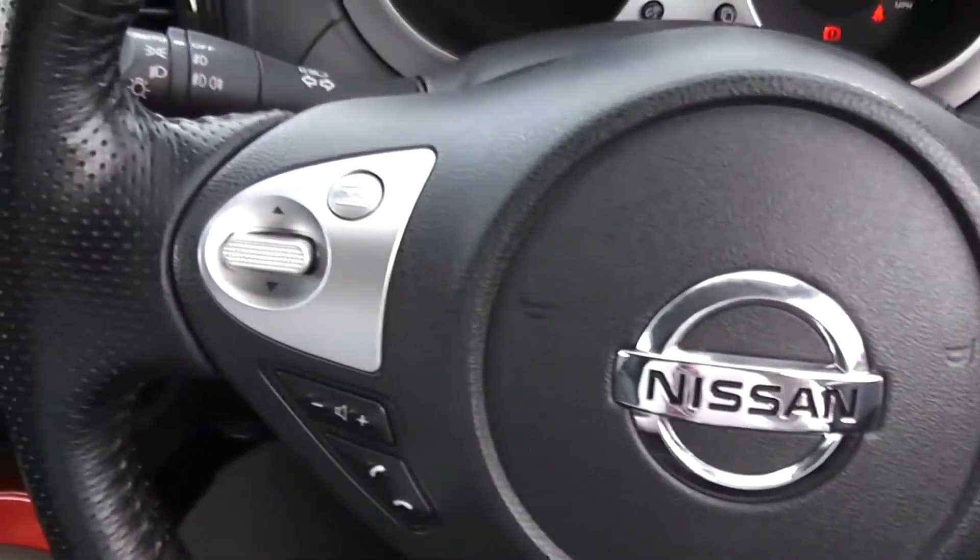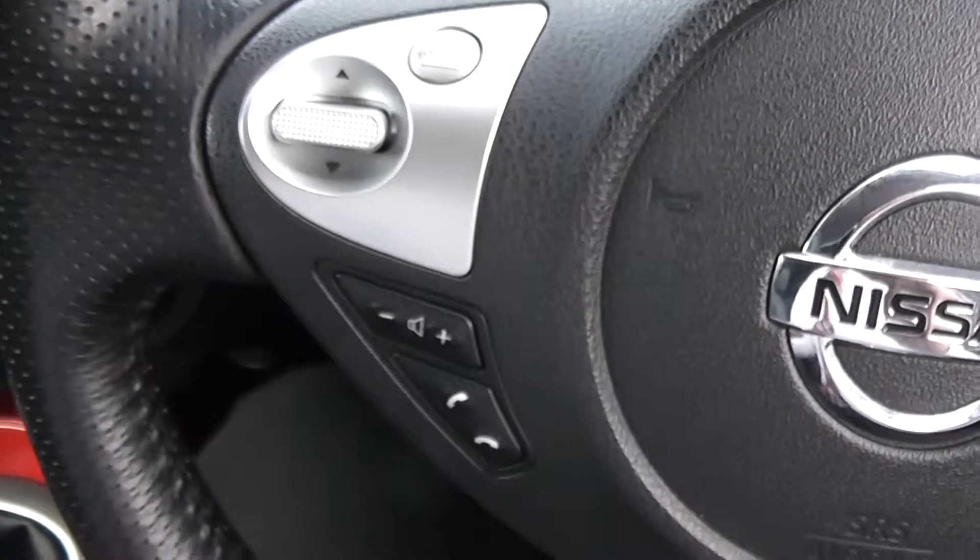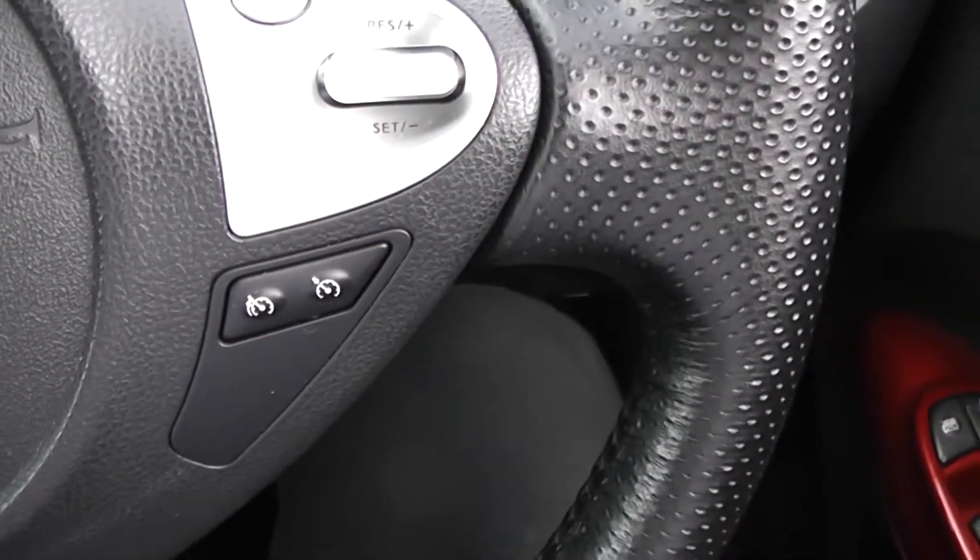On the steering wheel, on the left hand side you have controls for the music, volume and the phone integration system, and on the right hand side you have controls for the speed limiter and cruise control.